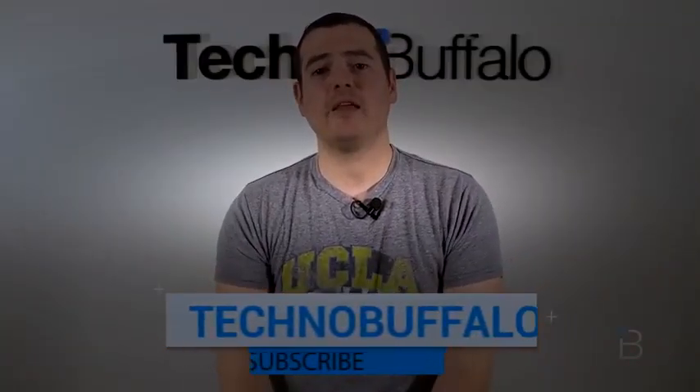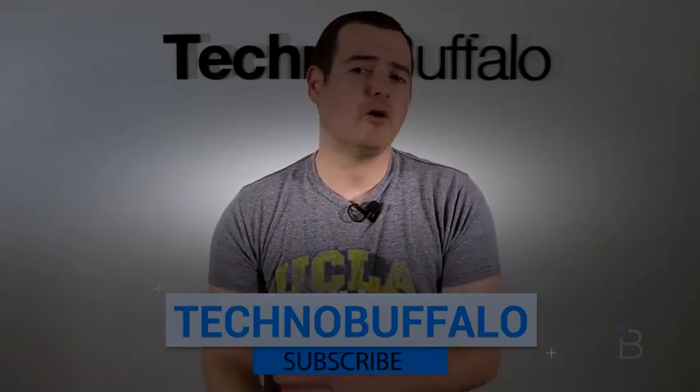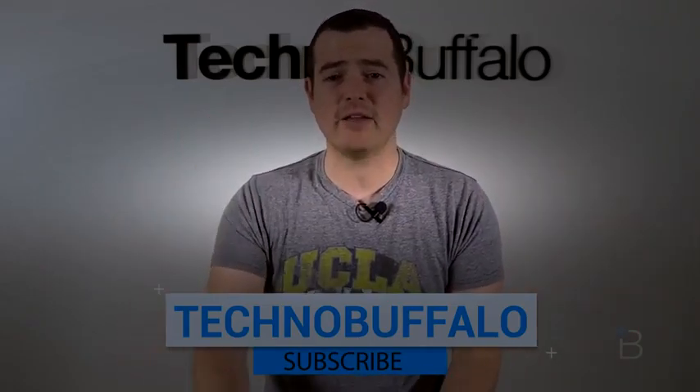I'll see you guys in the next video. Thank you for watching — please subscribe right here and you'll be the first to know whenever new videos get uploaded. We do phones, tablets, cars, anything that has to do with consumer electronics.